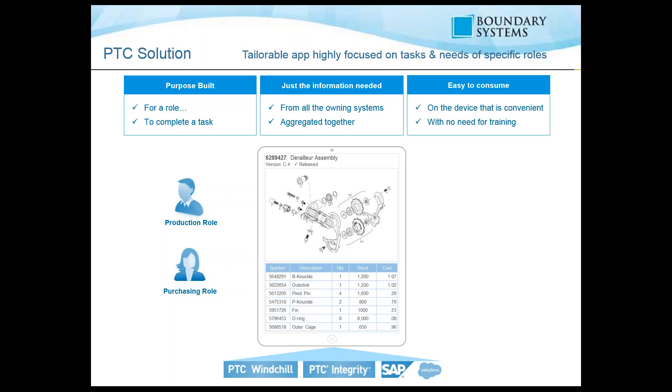PTC's solution is easy to consume. You can access it with any device and there's no need for training. Currently it is browser-based, so through your tablets and phones you can still access it through an internet browser. There is work in progress to create a native application for different tablets, but that's not done currently.